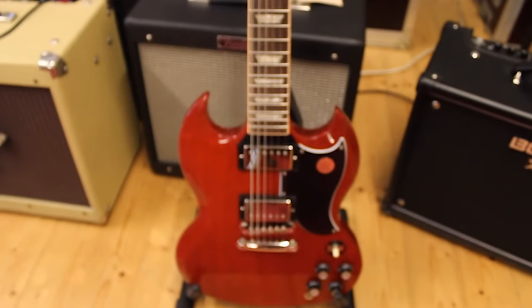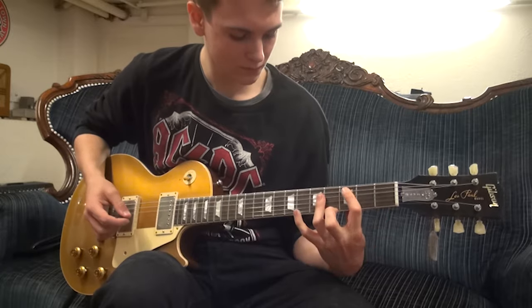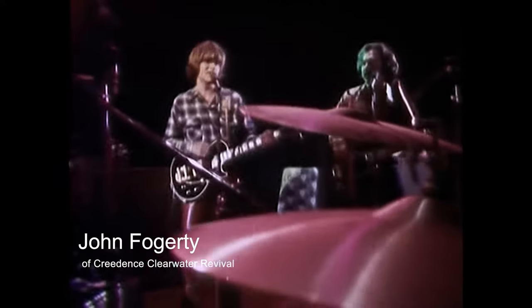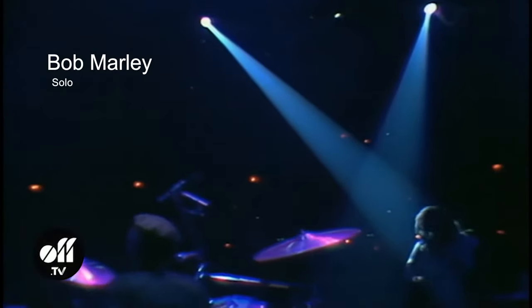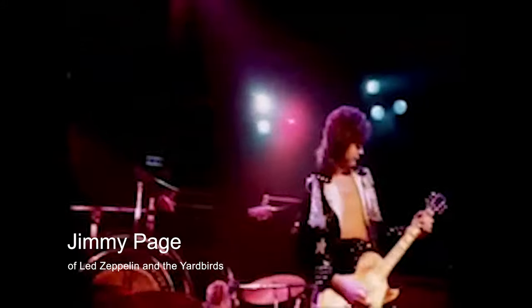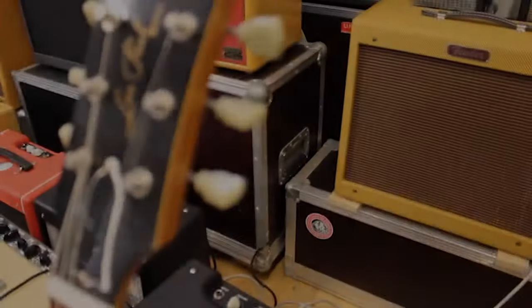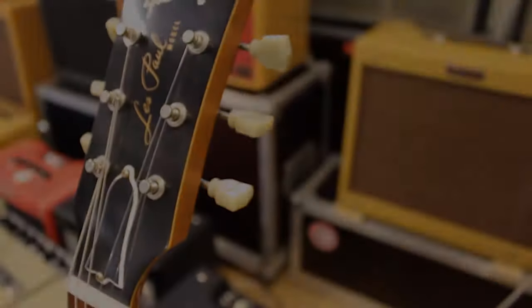Despite the guitar's brilliant innovations, sales didn't fare too well, and the guitar was replaced with a Gibson SG. It eventually found its way back into production in 1968 and has stayed in production ever since. The guitar has since obtained legendary status thanks to its wide usage in many genres — from hard rock and heavy metal to jazz and reggae. It has been wielded by countless legends such as Slash, Jimmy Page, Billy Gibbons, Mark Knopfler, Eric Clapton, Don Felder, Jeff Beck, Buckethead, Joe Walsh, Zakk Wylde, and Bob Marley, just to name a few.